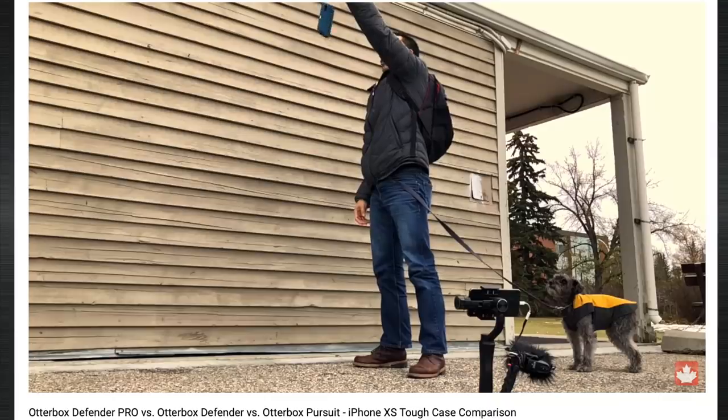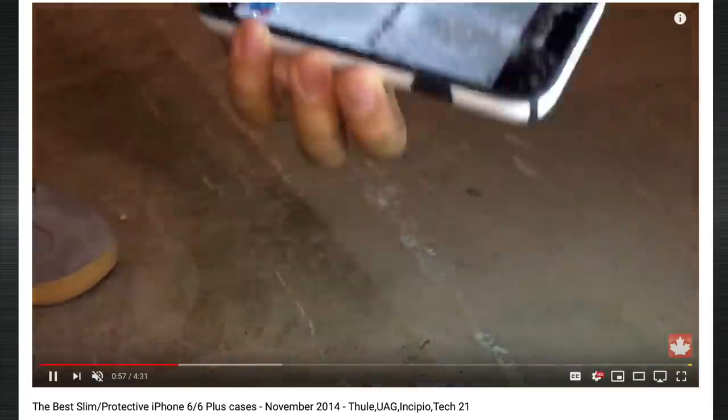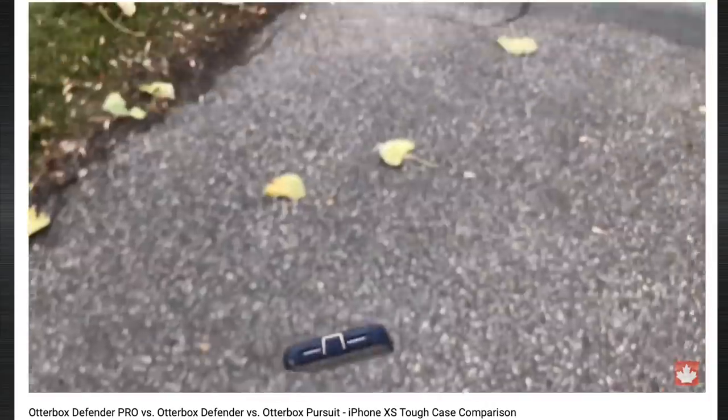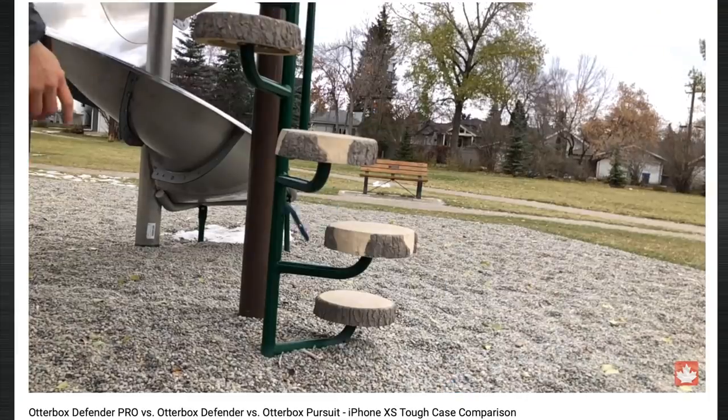At Mobile Reviews, Monty and I base all our reviews on actual usage — actual usage that spans years. We've been reviewing cases for such a long time that we kind of know all of them by the back of our heads. And for these products, we go out of our way to make sure that your iPhone is going to be safe in them.